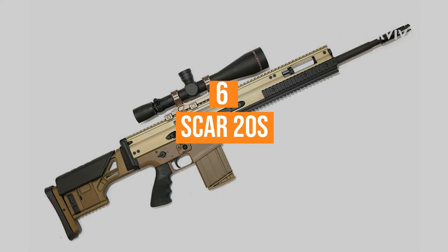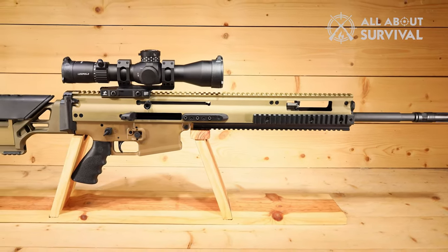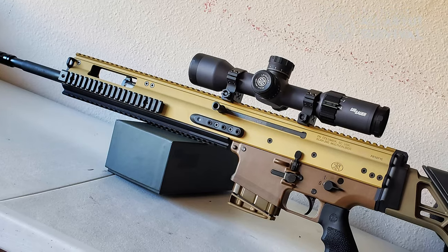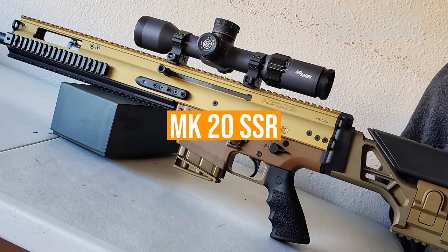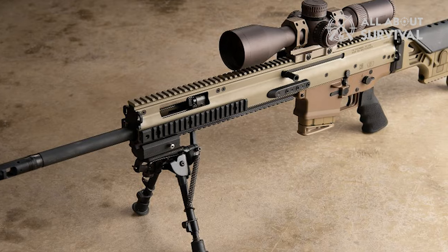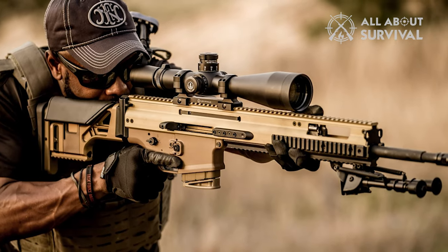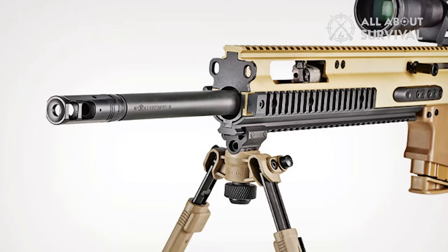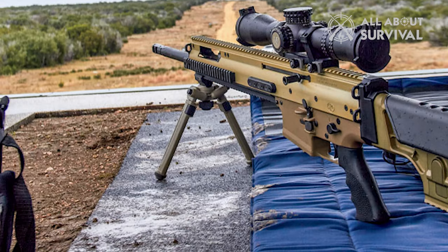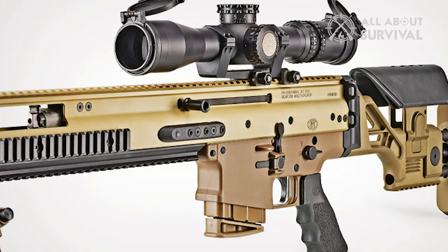Number 6: SCAR-20S. FN's SCAR series of rifles have seen numerous configurations and designs to make the platform an all-in-one choice for special operations personnel. The SCAR-20S is the civilian variant of what's now designated the MK-20 SSR, a semi-auto short-stroke gas piston rifle that utilizes America's favorite .30 caliber fighting round, the 7.62 NATO. For civilian shooters, the 6.5 Creedmoor is also an option. FN's SCAR series were plenty accurate, but they took it a step further with the SSR to ensure top-flight accuracy for a semi-auto rifle.